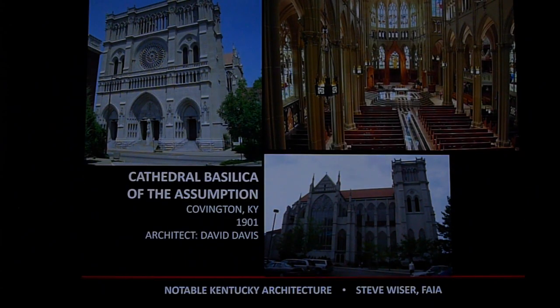I've been inside the Basilica in Covington, Kentucky one time — it's magnificent, very similar to Notre Dame Cathedral in Paris, France. It's a spectacular cathedral there in Covington.